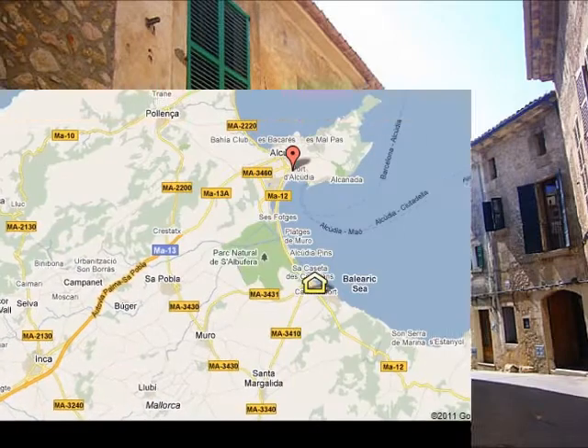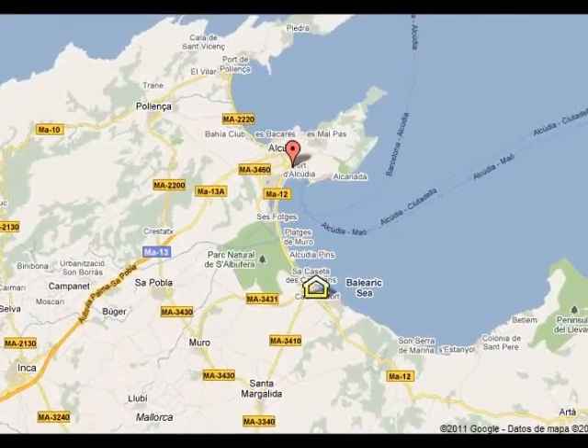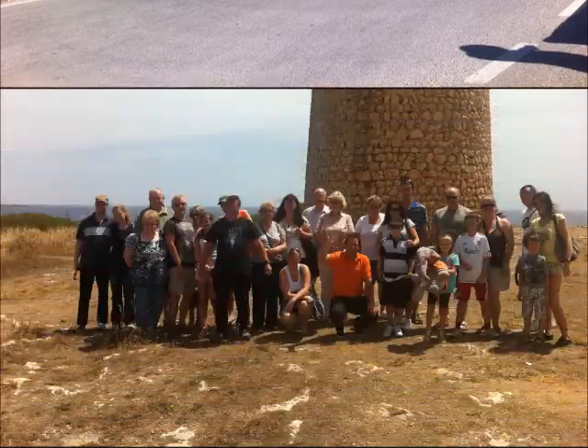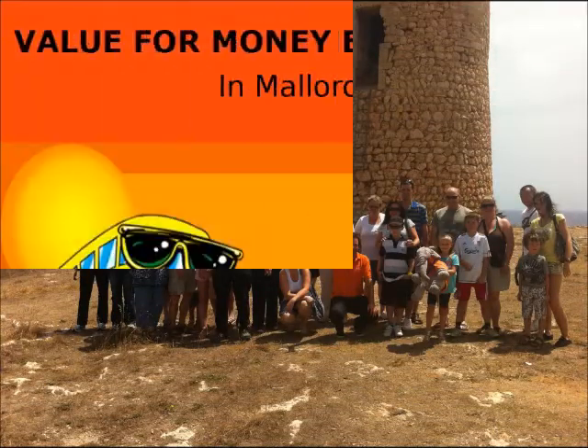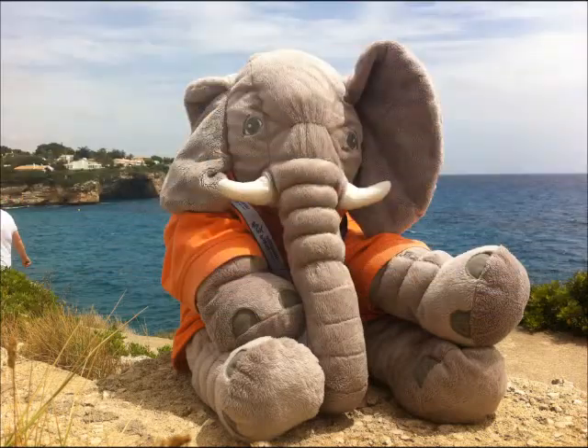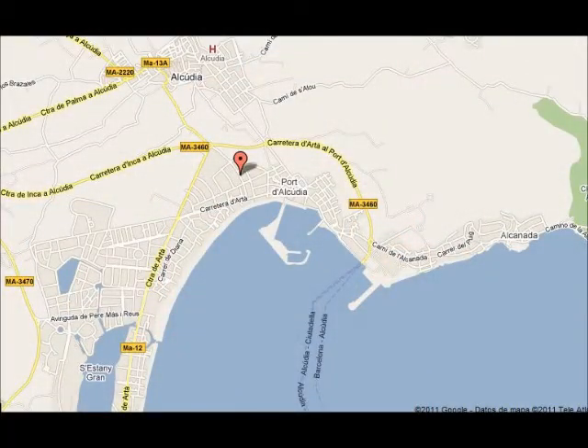There are many excursions and trips to do in resort and we don't recommend you book at the hotel with the First Choice rep because their prices are much more expensive than the others. Our recommendation is no-frills excursions. They have a good reputation for value for money and you can check their reviews on TripAdvisor. Their office is situated in Port Alcudia and you can also book online.